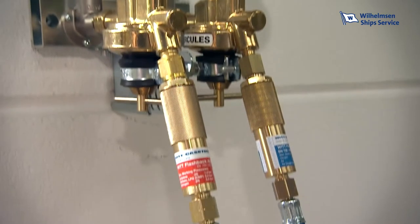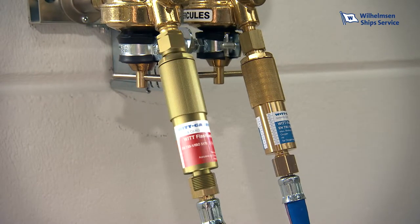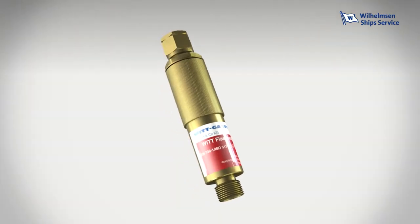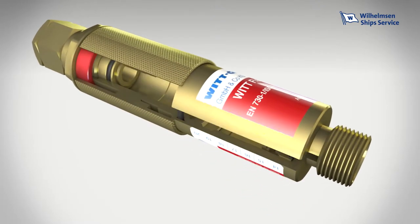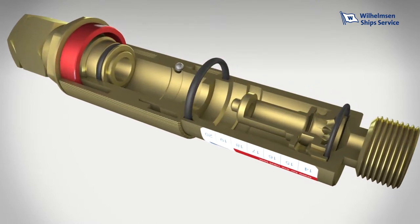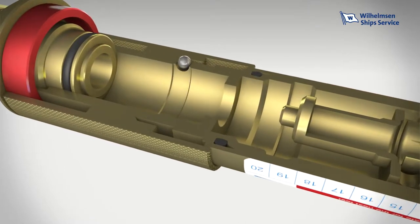Flashback Arrestors provide protection against such catastrophic failures. For over 30 years, Unitor, as the leader in maritime welding and cutting safety, have chosen multi-feature Flashback Arrestors developed and made in Germany by WIT. These devices have revolutionized accident prevention with fuel gases in maritime and industrial applications worldwide.